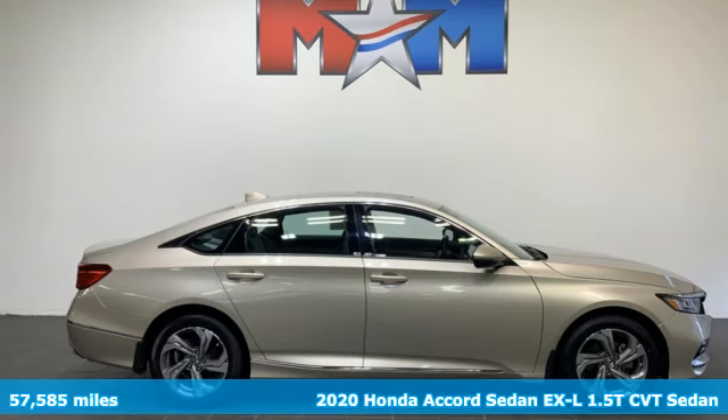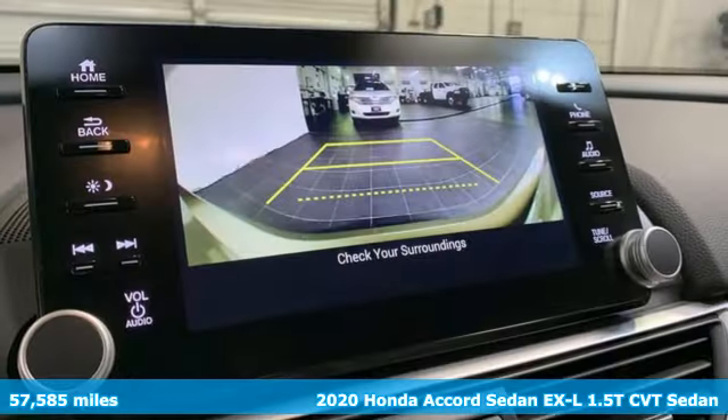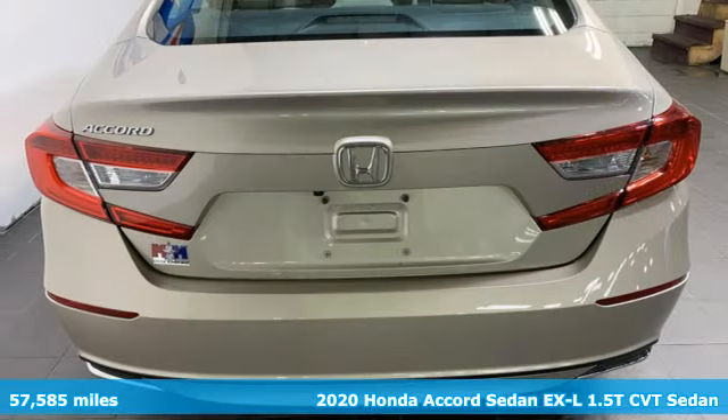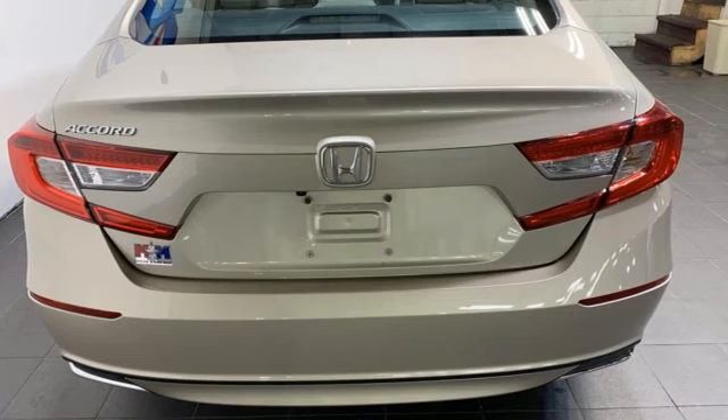Here's a 2020 Honda Accord sedan. Honda's flagship car isn't just a vehicle, it's a legacy. It's equipped for all your driving needs and wants.